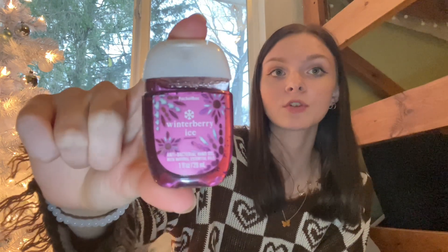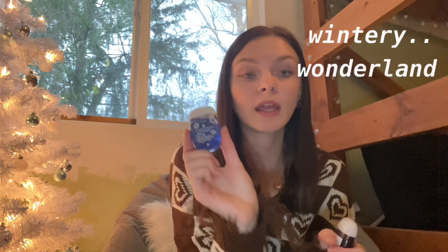The next sanitizer is Winterberry Ice. I also got the lotion in this scent, which I'll show a little bit later. It's pink — I love the packaging, love the colors, and again it smells very good. I would recommend this scent if you like more fruity scents. But if you're really looking for just a wintry, Christmassy scent, I would get this one. Those are the two so far and I think Frosted Coconut Snowball is still my favorite — but we'll see when this is over.